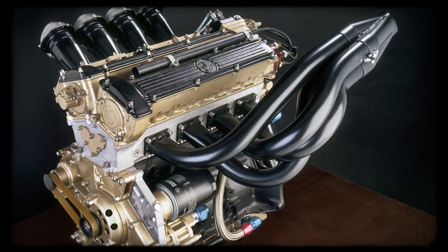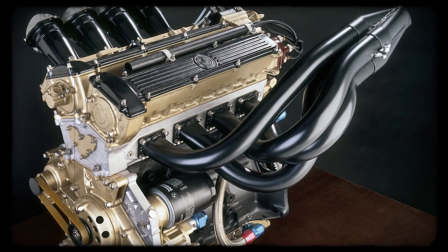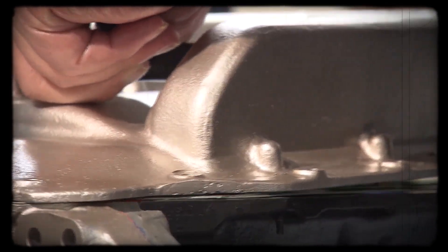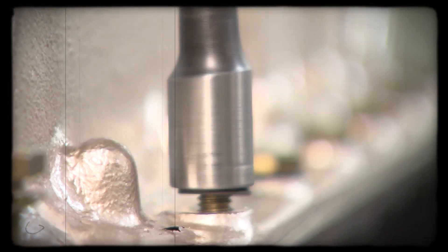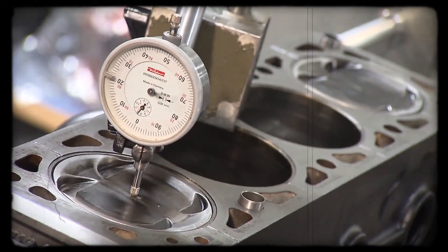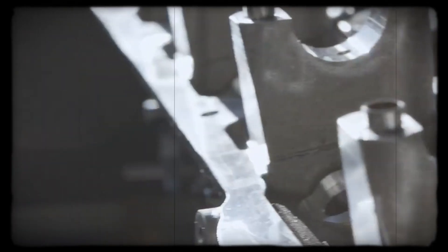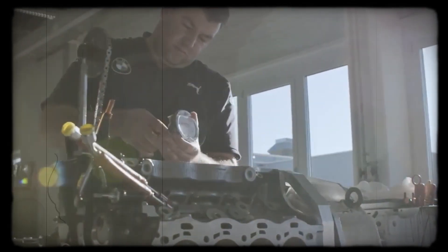But the process didn't stop there. Once selected, these blocks were left outside to face months of rain, snow, and heat. The exposure encouraged surface rust, but this wasn't a concern — every block would be fully machined before it saw a racetrack, stripping away any corrosion and leaving only stable metal behind. The goal was to further relax the iron's internal structure, making it even more resistant to the brutal pressures of turbocharged racing. In a sense, BMW's engineers were seasoning their engine blocks, much like preparing cast iron cookware for a lifetime of use.